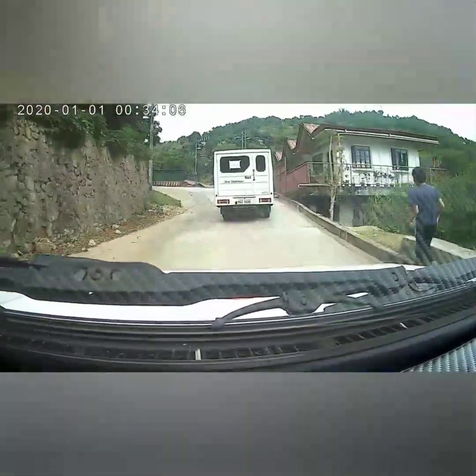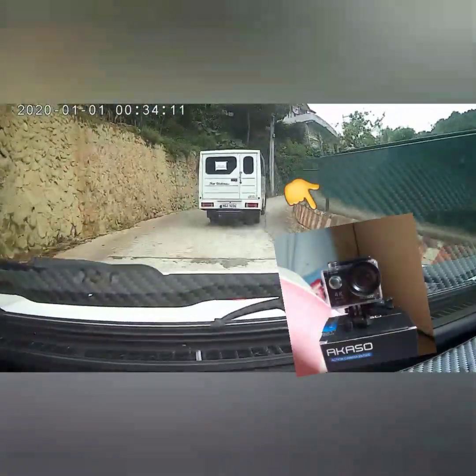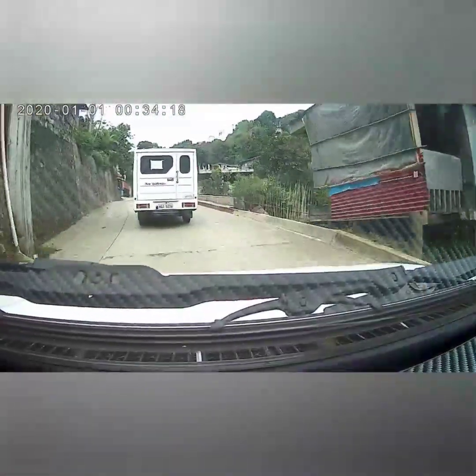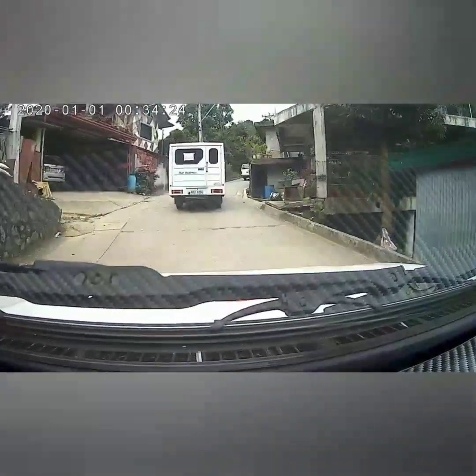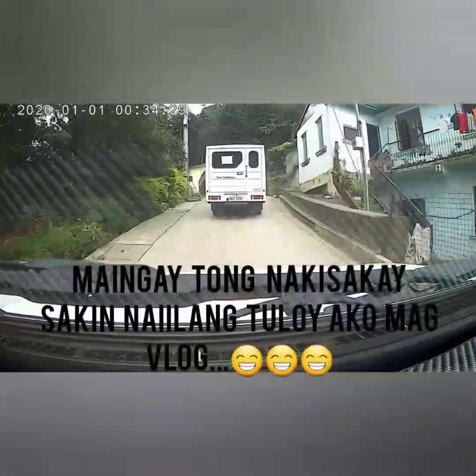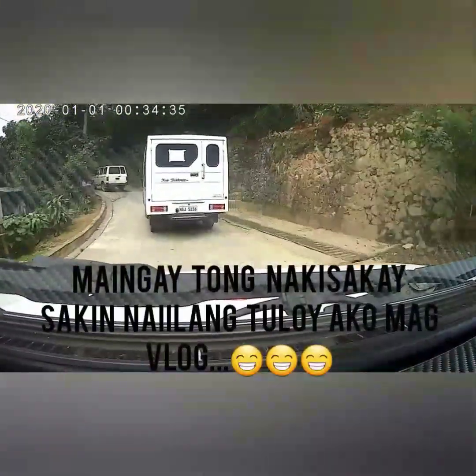Bali itong gamit nating camera guys is yung nabili natin sa Shopee na action camera — yung Akaso AK-7000 4K HD. So sulit naman siya guys kasi malinaw yung kuha niya, yung video niya, at budget friendly pa. 2,450 lang siya nung nabili ko sa Shopee.